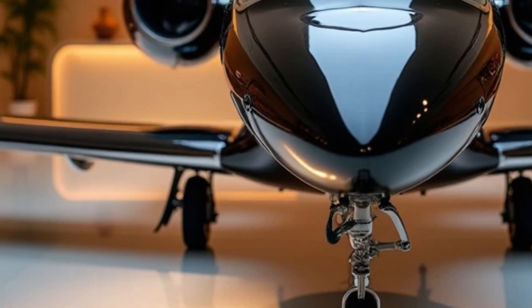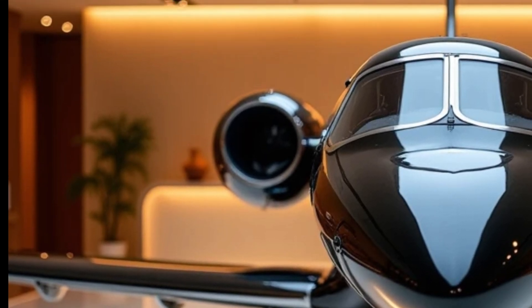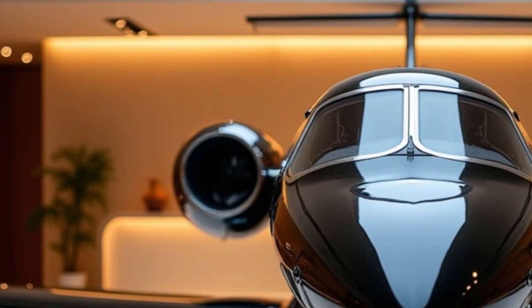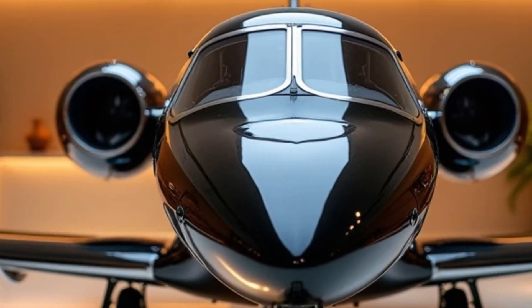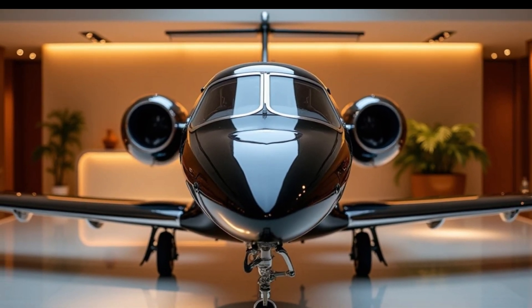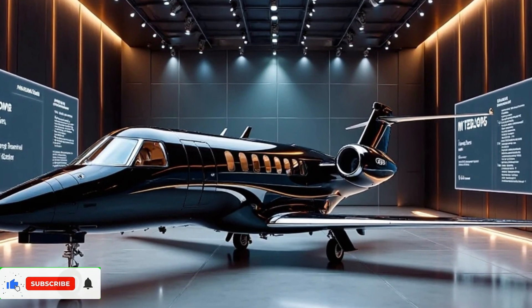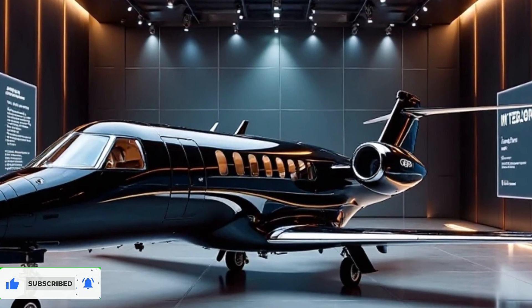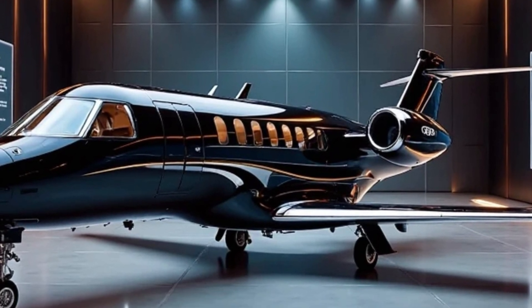The Honda Jet series has already made a mark in the aviation industry, and the Elite 2 takes it a step further with enhanced features, better range, and an upgraded cockpit experience. It is a statement of innovation and excellence, designed for those who demand both performance and luxury, equipped with the most advanced aerodynamics and over-the-wing engine mounting — a signature Honda design that enhances efficiency and fuel economy.